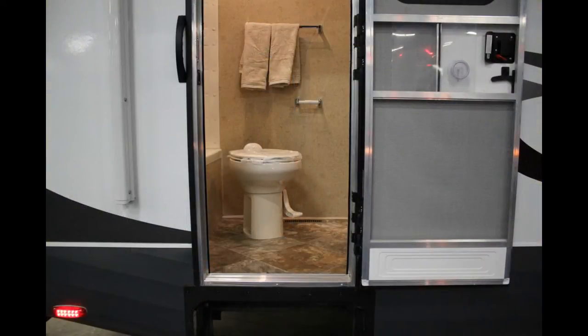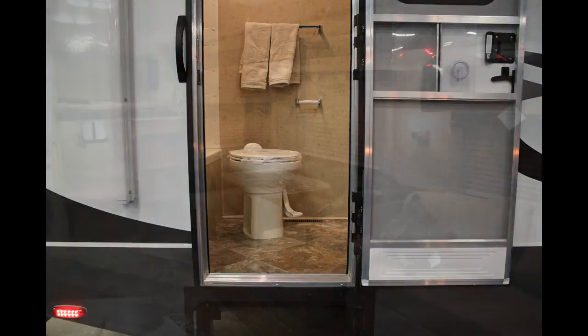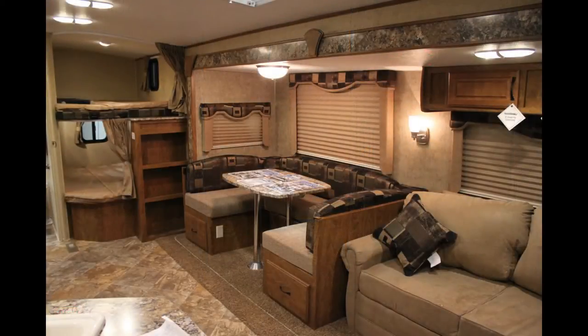This trailer is equipped with two entrances, one right into the bathroom. You know what that means — no more wet muddy footprints going across your entire living room for one to get to the bathroom.